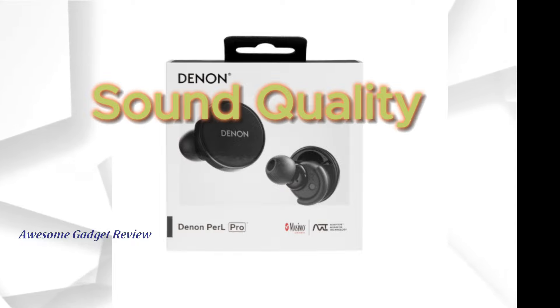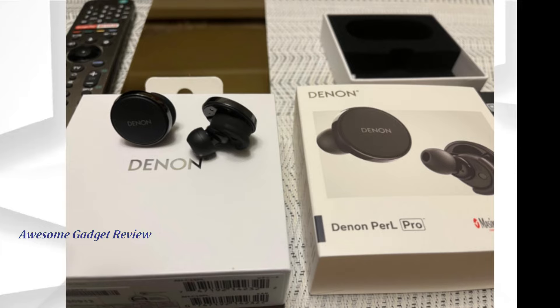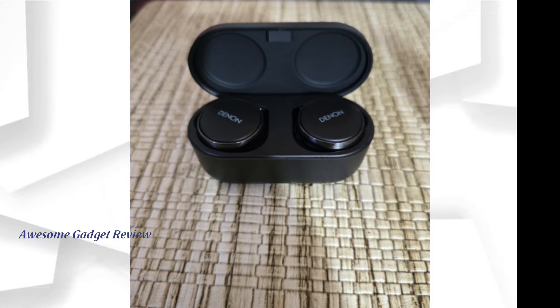Next up, let's discuss sound quality. The Denon Pearl Pro features Qualcomm AppTex lossless technology, delivering uncompressed CD-quality sound via Bluetooth. This means you get the best audio fidelity possible without any interruptions. I've tested these with various genres, and the soundstage is incredibly detailed and expansive. The bass is deep and punchy, the mids are clear, and the treble is sparkling — it's truly an immersive audio experience.